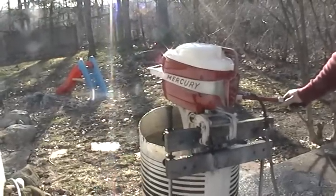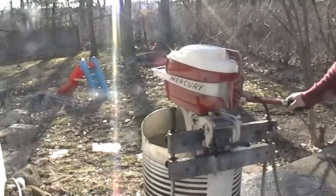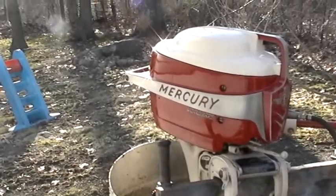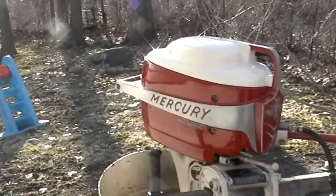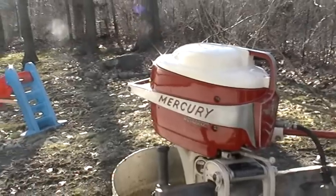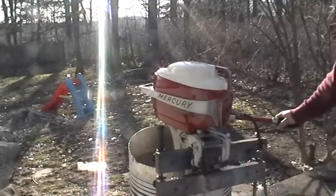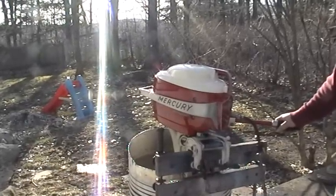This here is a 1957 Mercury Mark 25, 20 horsepower. Out of all the classics I have that are mine and not my kids, this one here is probably my favorite because it was probably one of the first Mercurys I really ever got kind of deep into, and it was a pain in the butt to get it right. But when it's right — and it always is now — it's a blast to run this motor.